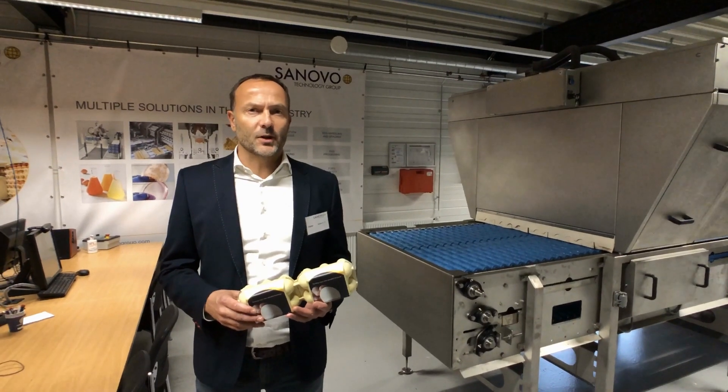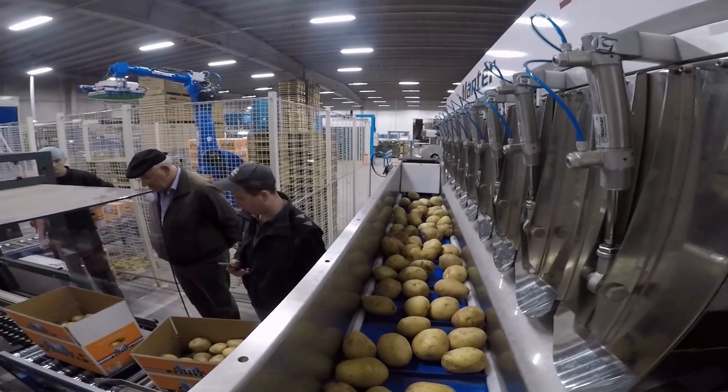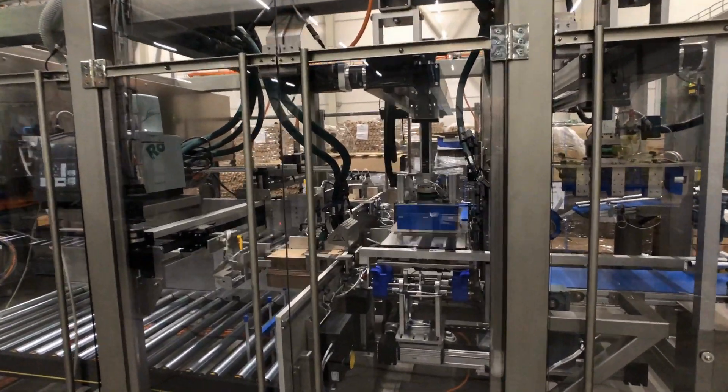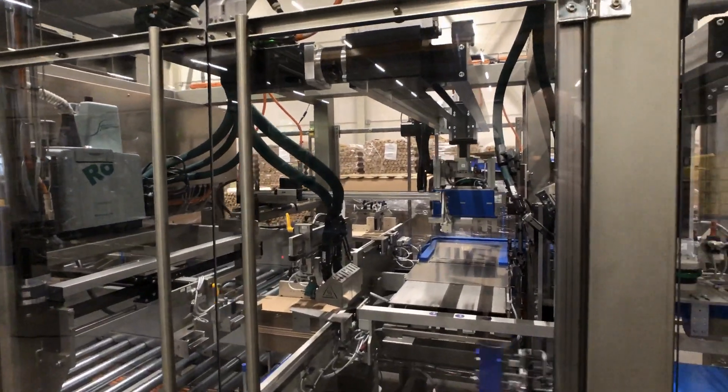Why should Rubix customers automate their production process? Well, first of all, these days it's very hard to find people who want to work in production. Also with automation it's possible to increase the production capacity and it's possible to produce 24x7. So that brings a lot of cost saving.